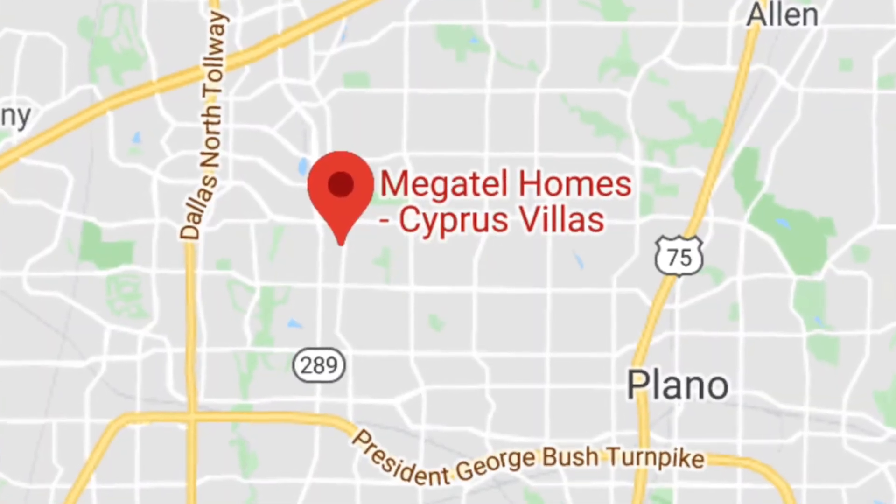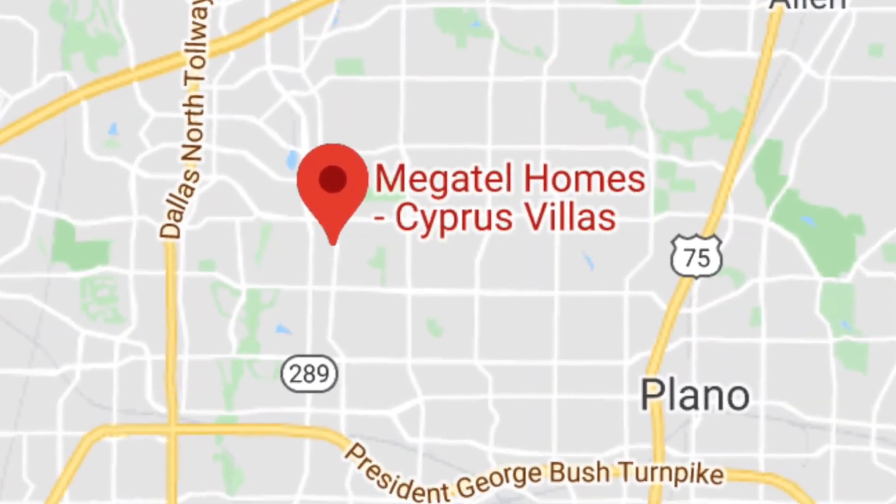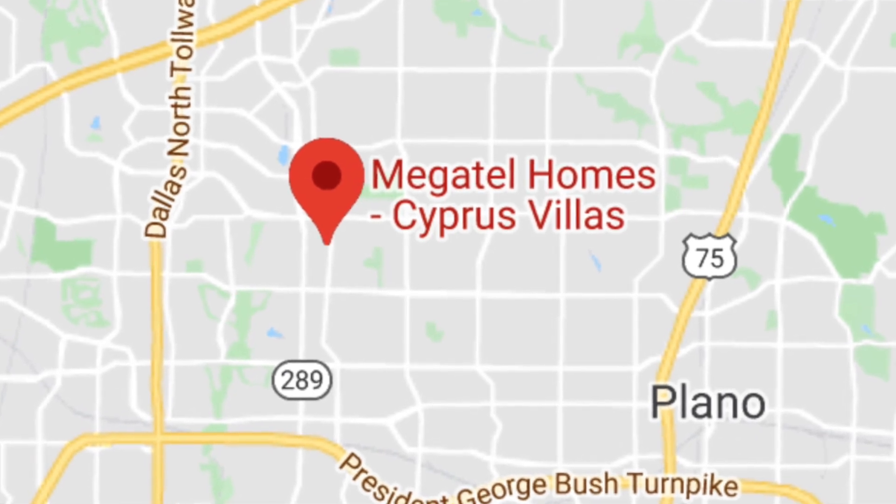This home site is located right in between the major highways. You have George Bush to the south, Dallas North Tollway to the west, and 75 Central to the east. Pretty much everything that you need is completely surrounding this subdivision — everything from shopping to restaurants to the dry cleaners, as well as the schools for the little kiddos: the elementary schools, the middle school, and the high school. So pretty much everything you would need from this community is just minutes away.